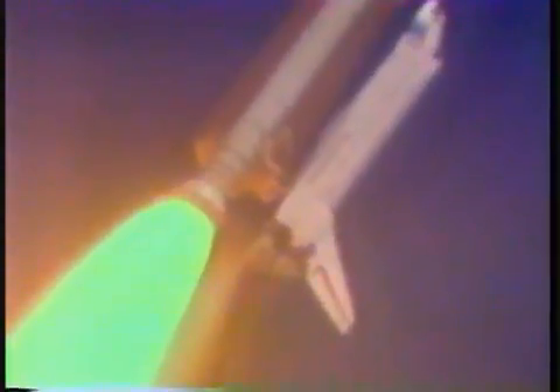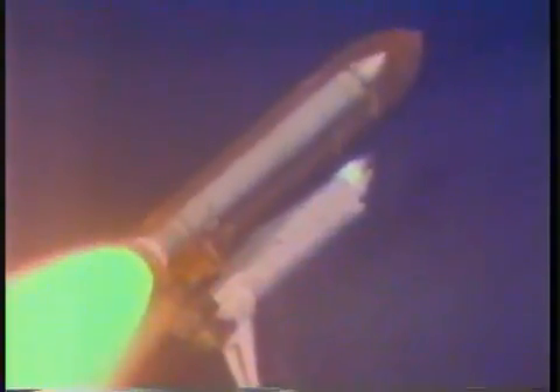Velocity 2,400 feet per second. Engine throttling up now, back to 104%. One minute, 10 seconds. Crew giving a go at throttle up. Flight controller acknowledging that go at throttle up.